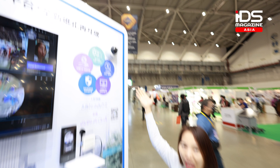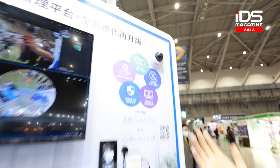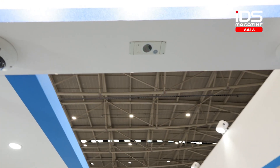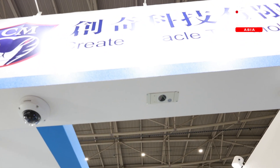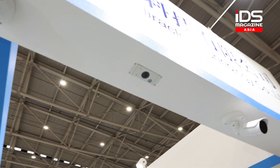We also have the DOM FR for big areas, and another solution is people counting for the retail solution. It can accurately count the people coming in and coming out.